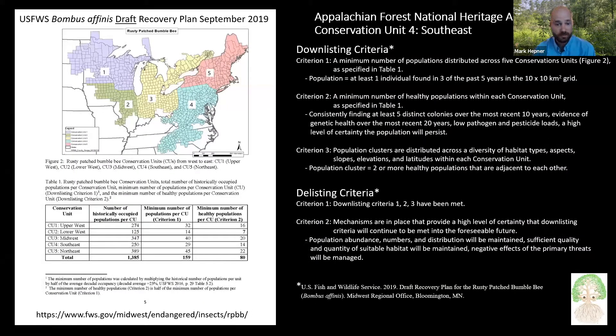The rusty patch bumblebee has been found in the Appalachian region and in West Virginia in the Appalachian Forest National Heritage Area. From the recovery plan, some key takeaways: we are in Conservation Unit 4. To down-list, the minimum number of populations in Conservation Unit 4 would be 29. Criterion 2 requires a minimum number of healthy populations within each conservation unit — that would be 14 populations.